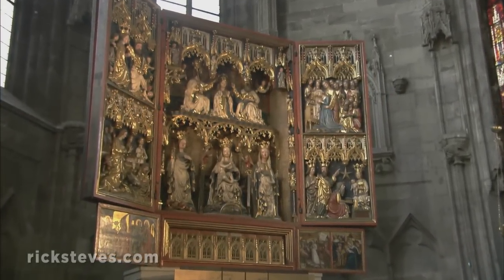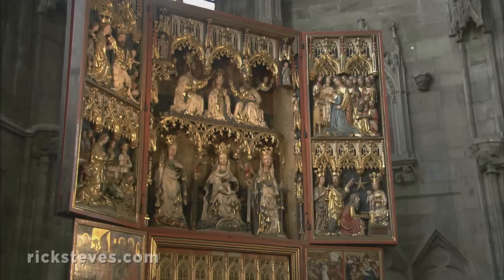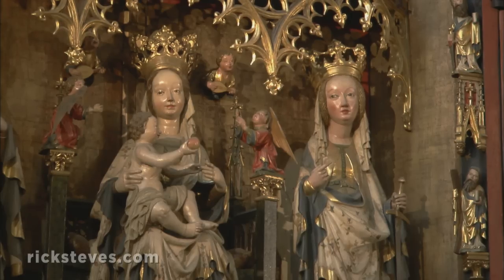World War II damage was heavy inside and out. Portable treasures, like this 15th-century altarpiece, were hidden away in local cellars before the bombs fell.